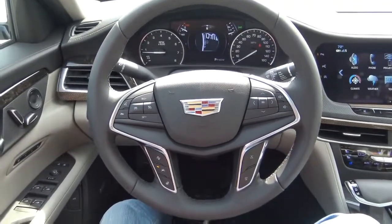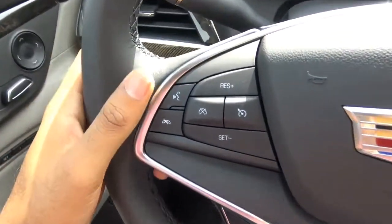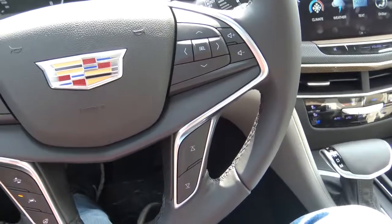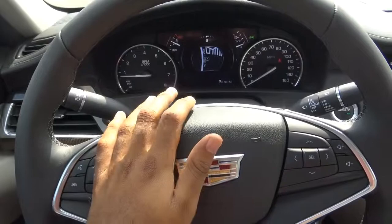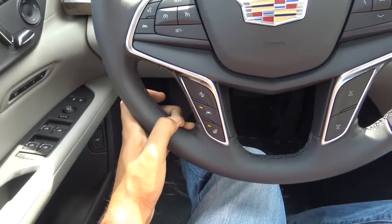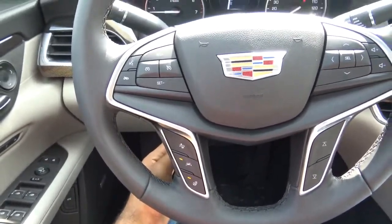The steering wheel is a little cluttered with buttons but features all the necessary controls. On the left, you'll find voice recognition, Bluetooth phone controls, cruise control — and you can opt for the Super Cruise control system. You also have steering wheel-mounted audio controls and controls for the 8-inch central display. On the right side, you'll find frontal collision warning, lane departure warning, and the automatic heated steering wheel, which is new for 2018. It also power tilts and telescopes with a pretty good range of adjustment.